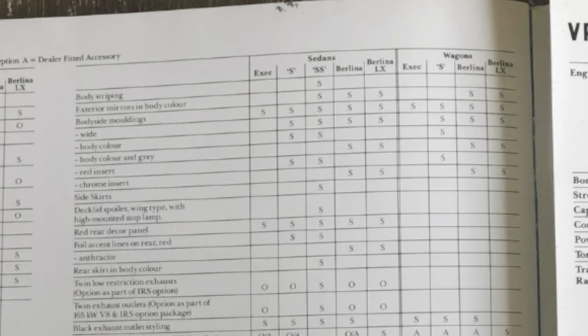This is a VP Vacationer. It has slightly different trim on the inside, and the wheel caps it's got are off the VPS pack.